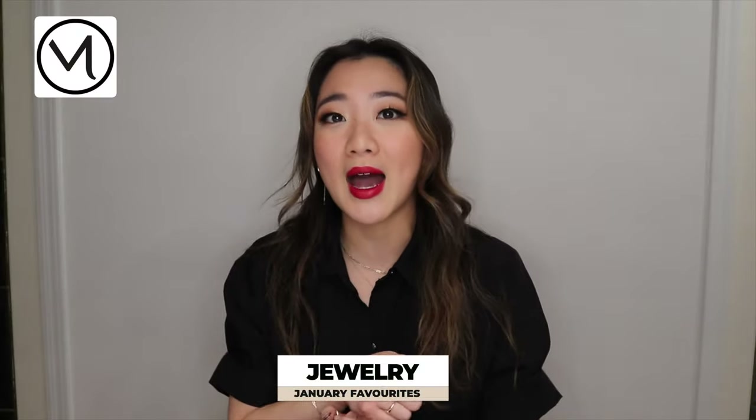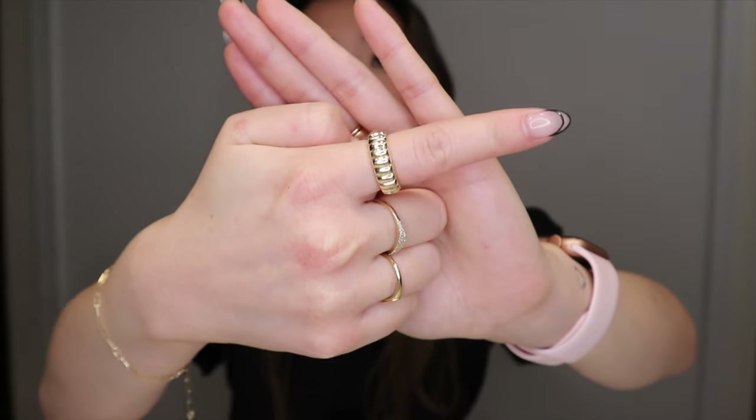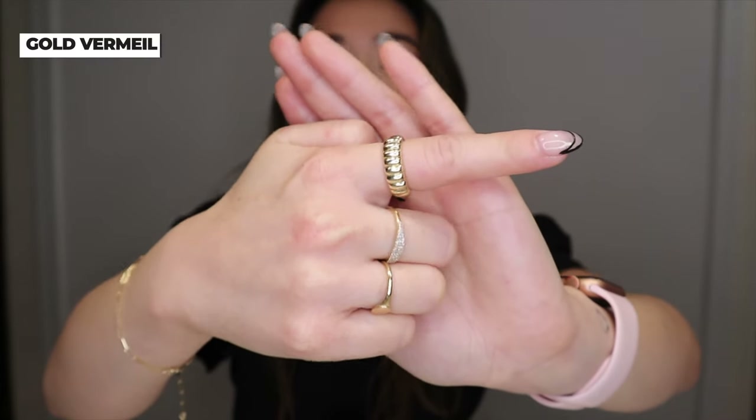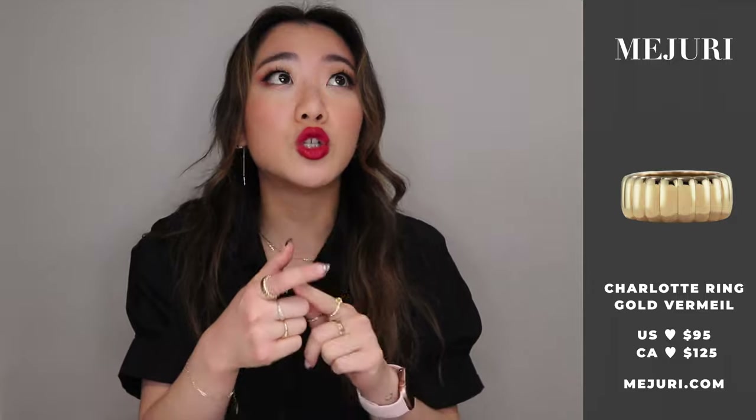I'm going to start with jewelry as usual. This month I have two favorite majority products, plus a small business jewelry brand. The first one is the Charlotte ring — this is what it looks like. I actually accidentally ordered the gold-filled one when I meant to order the solid gold one, because the solid gold one is a little bit thinner. I might switch to the solid gold or just buy another one; I wanted a thicker band for something I'm not going to take off every day.